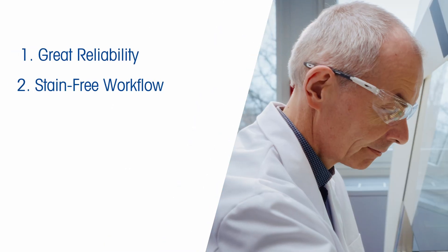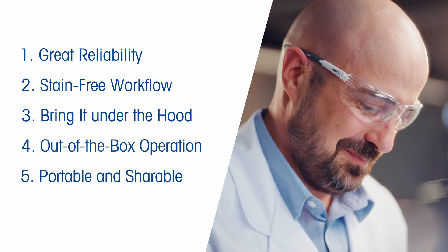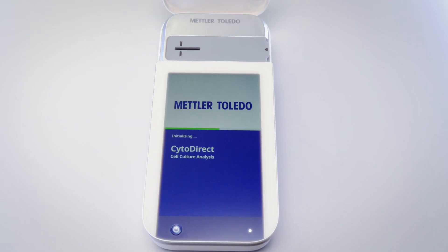These are just five reasons why Cytodirect will make you love cell counting. To discover even more, you'll have to try it yourself.